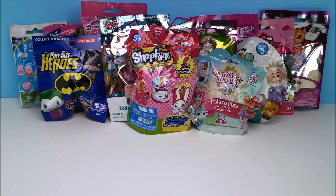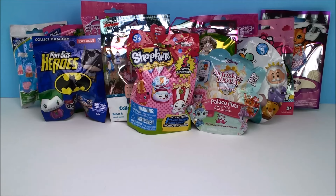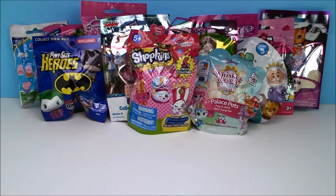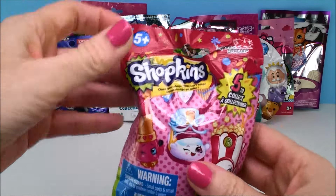Let's see — we have a bunch of Shopkins. We have at least two Shopkins ones to open. I have a couple of My Little Pony ones to open. I see a Zoom Zoom. These are really cool, these pint-sized hero ones. But where should we start? I think I'm going to start right in the middle with our Shopkins blind bag.